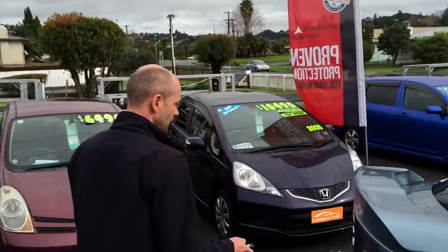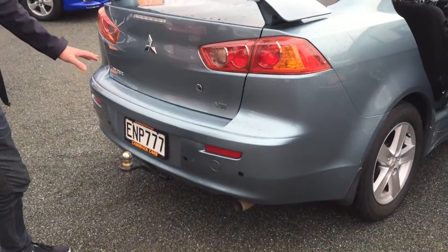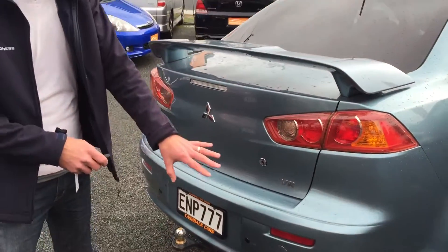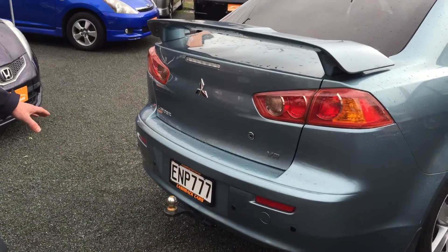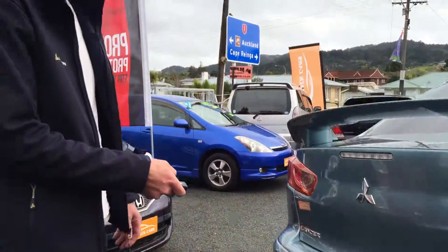This one has a nice boot spoiler and it's got the tow bar already fitted on it. It's got reversing sensors so that whenever you're parking, that's going to let you know that you're getting close to the vehicle behind you.